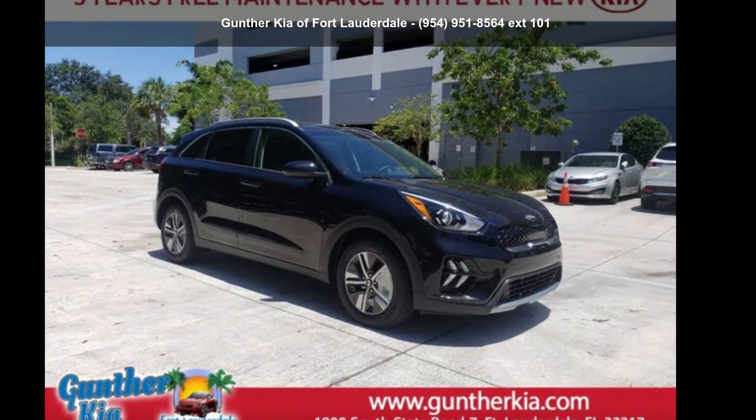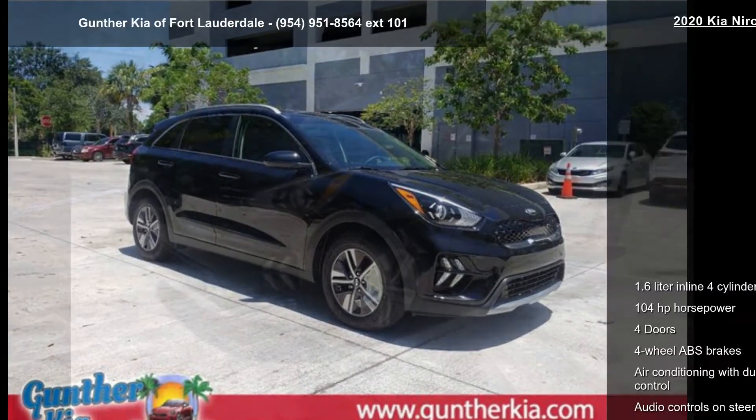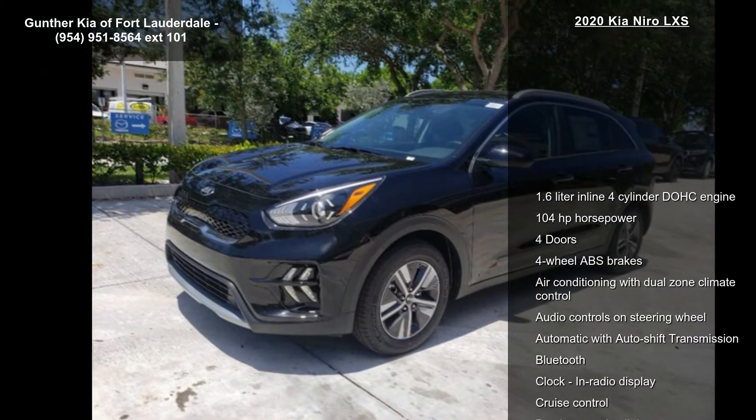Check out this Kia 2020 Niro LXS. This may be the set of wheels you've been looking for.